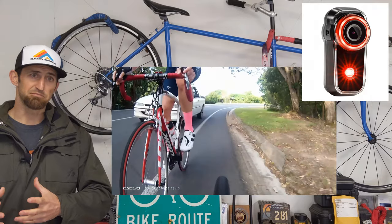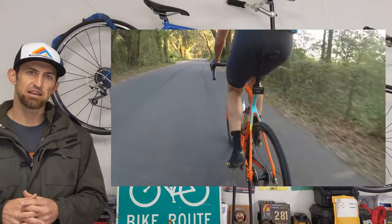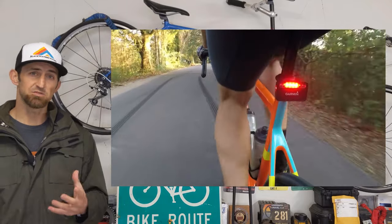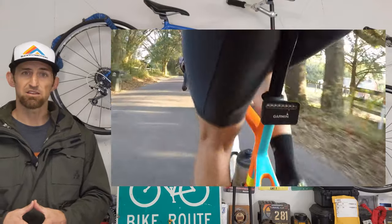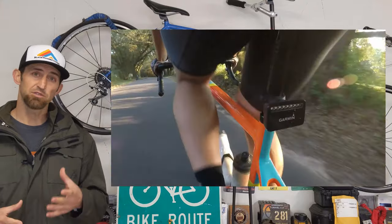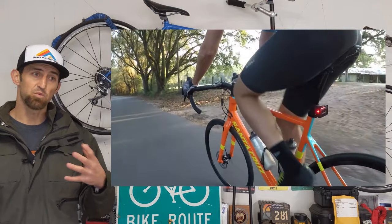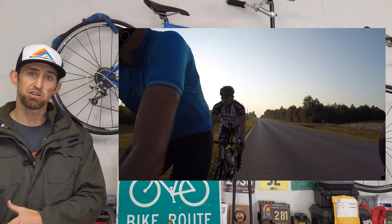The one place where the Garmin Varia is really not that good is if you are riding in the city and you have cars always passing you constantly — it's going to beep at you the whole time, so I would just use a mirror there. The Varia is really good for when you are out in rural areas and you don't have many cars but occasionally a car will sneak up on you — that is where the Varia is key. If you are in a city, I would lean more towards the mirror and probably the camera. It really depends on where you are riding the most, but for me, the Varia radar along with the mirror is the best option.